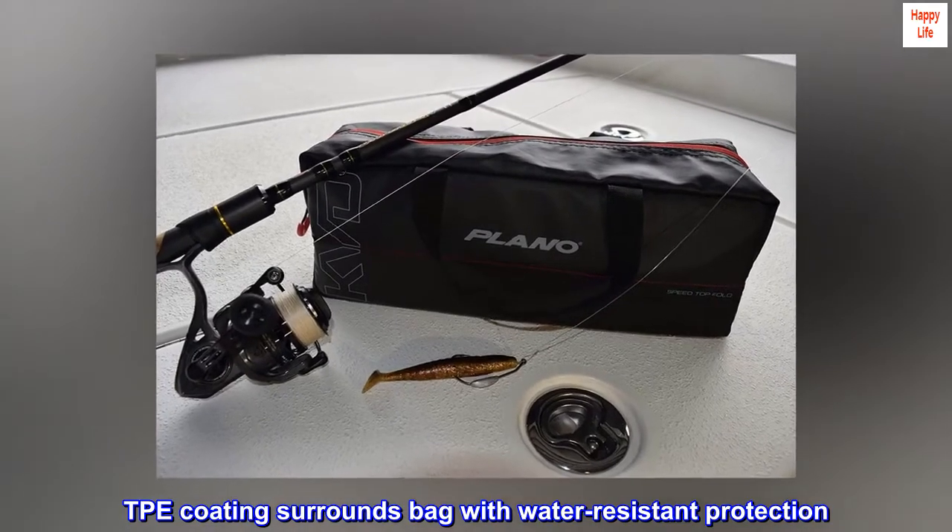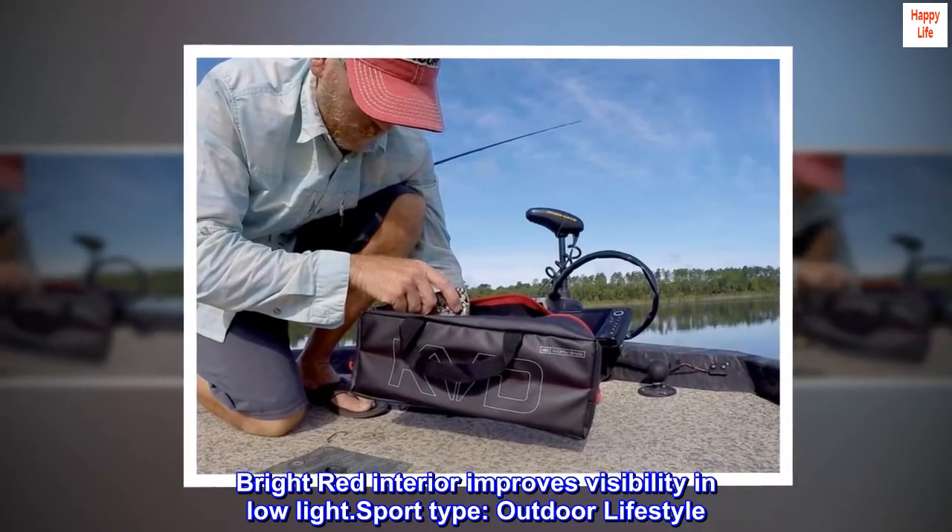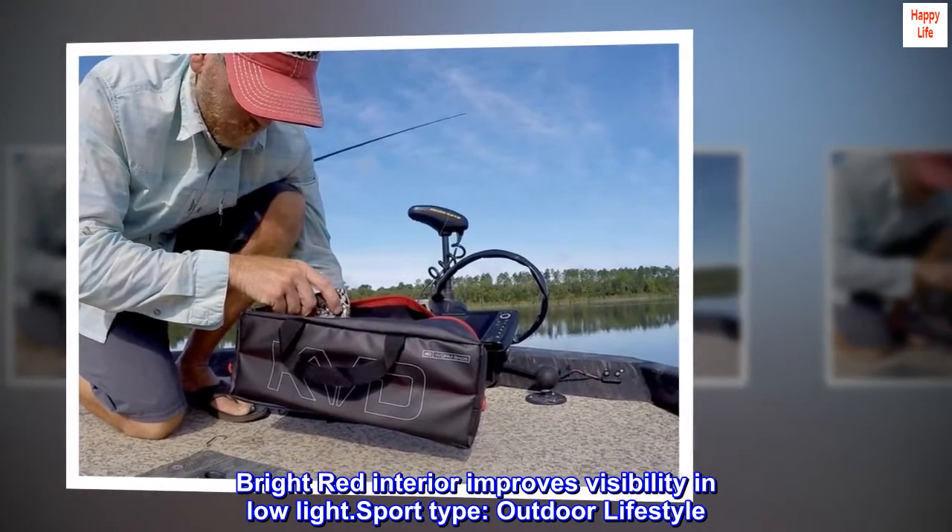TPE coating surrounds the bag with water-resistant protection. Bright red interior improves visibility in low-light.